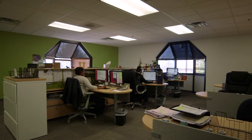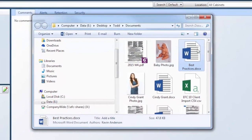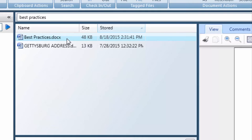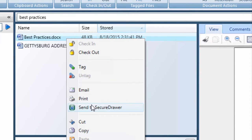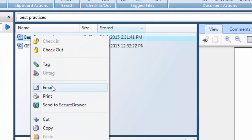We have to share documents back and forth with our clinics on a daily basis, many times multiple times a day. Obviously, we have to abide by all the rules and regulations of HIPAA, so we can't email documents unless they're secure. Sharing files securely with eFile Cabinet is as simple as drag and drop, or right-click and send using Secure Drawer. For less secure documents, you can also email directly from eFile Cabinet.